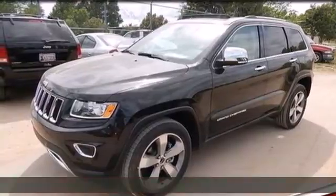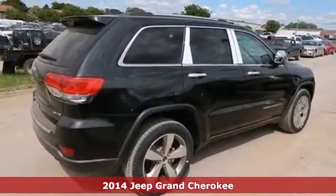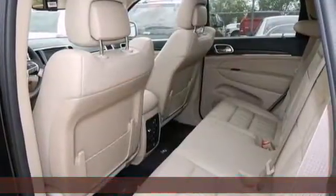It's a 2014 Jeep Grand Cherokee. Standard features like climate control, cruise control, and heated mirrors are ready to make your daily drives more convenient.